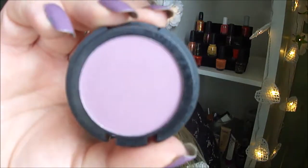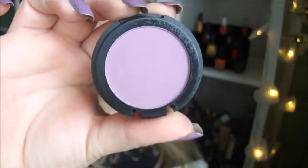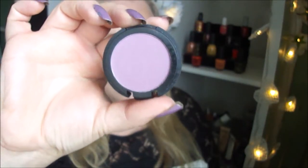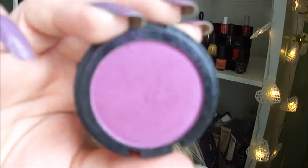Next I have three by Makeup Store. The first is this light purple called Bohem, and the next one is a darker purple called Folklore. It looks like that.